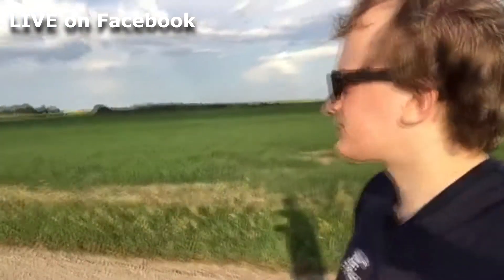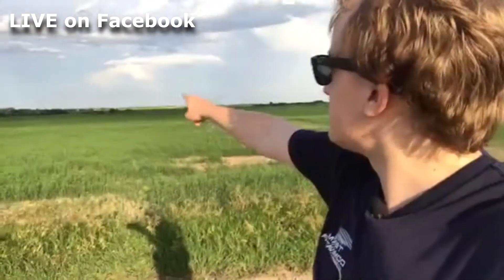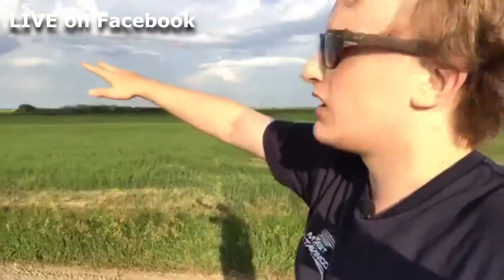Hello everybody. We are sitting just before Vibank, Saskatchewan on Highway 48, keeping an eye on this storm that's trying to go up out here. In the meantime, can't really see it. We're just seeing this dark blue, the back edge of a big severe warned storm that's tracking into tornado watch territory.